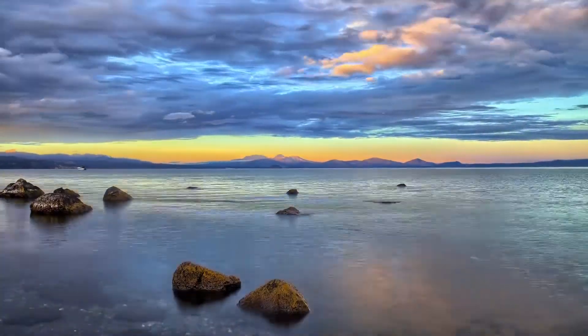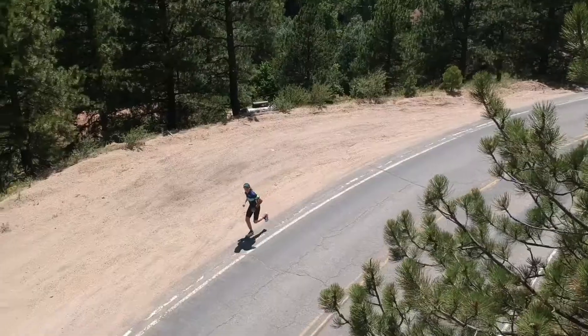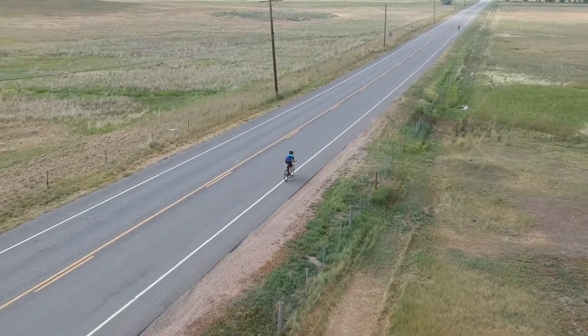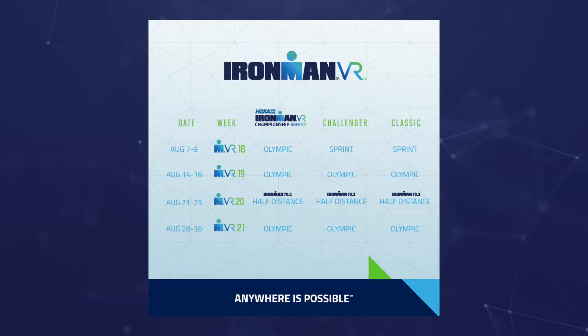Welcome to Ironman VR 19. Ironman VR 19 is the second race in the Hoka One One Ironman VR Championship Series. This series is designed to identify and reward our top age group athletes in a competitive and controlled format. It's a four-week-long series, and aggregate performance will determine the winners.